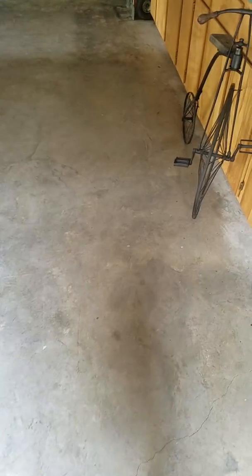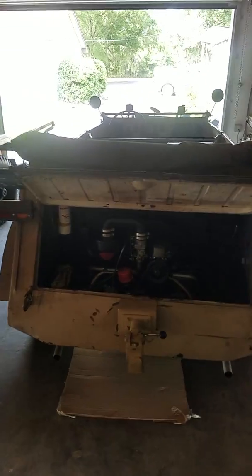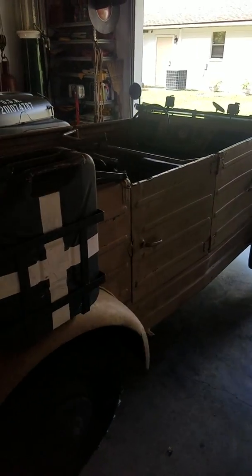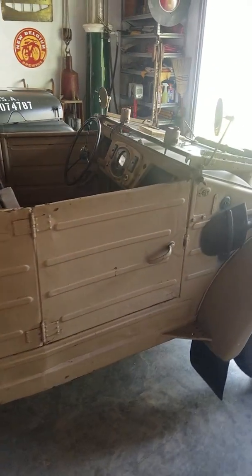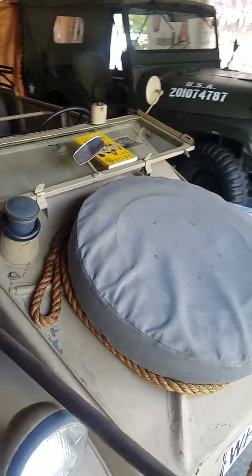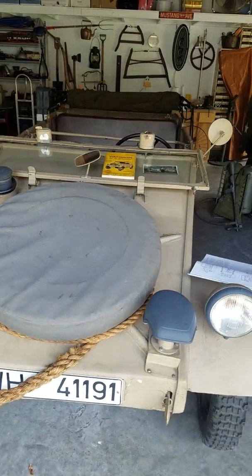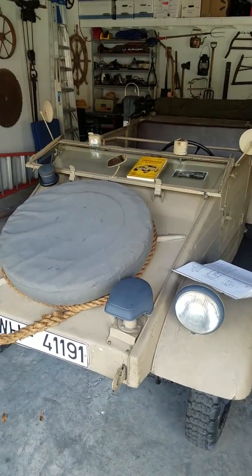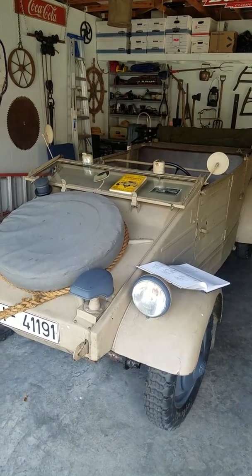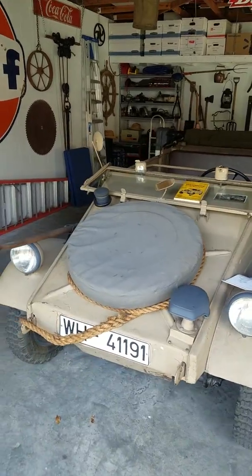Hey guys, it's Michael Scott Hollish, and boy do I have a treat for y'all. At my father's place, parked in his garage, is an original World War II 1941 Nazi German Wehrmacht Kübelwagen. These are pretty rare — you rarely see one of these even in a museum.